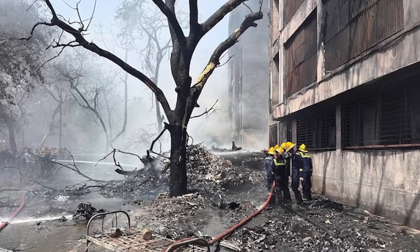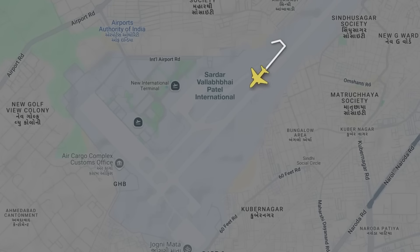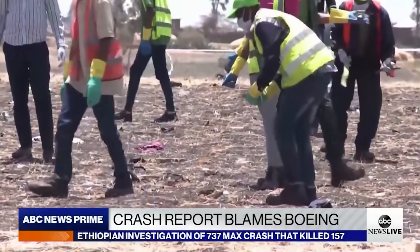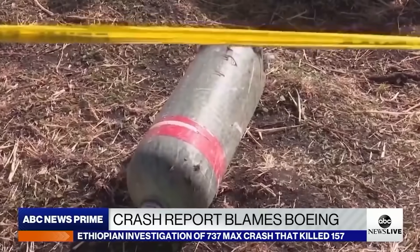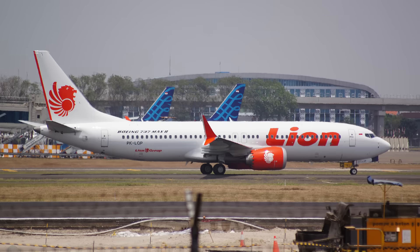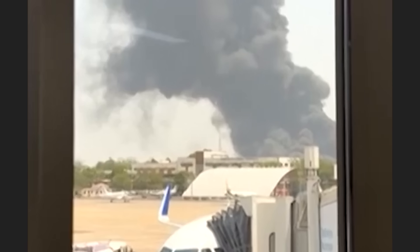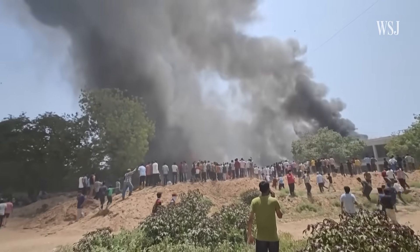Boeing's response to the Air India 171 crash — or rather, its lack of response — was as frustrating as it was predictable. This wasn't the first time the aerospace giant had faced a crisis stemming from overlooked design flaws and ignored warnings. The same excuses appeared again: pilot error, rare event, difficult to reproduce — phrases used to justify the deadly crashes of Lion Air Flight 610 and Ethiopian Airlines Flight 302, both tied to the flawed MCAS system. After the Air India 171 disaster, Boeing offered no real explanation, leaving experts and the public to connect the dots themselves.